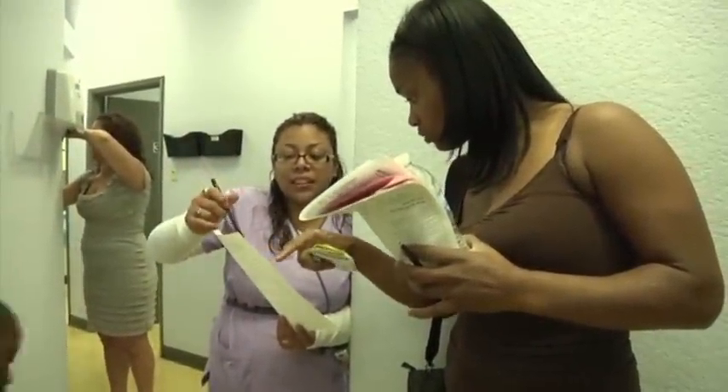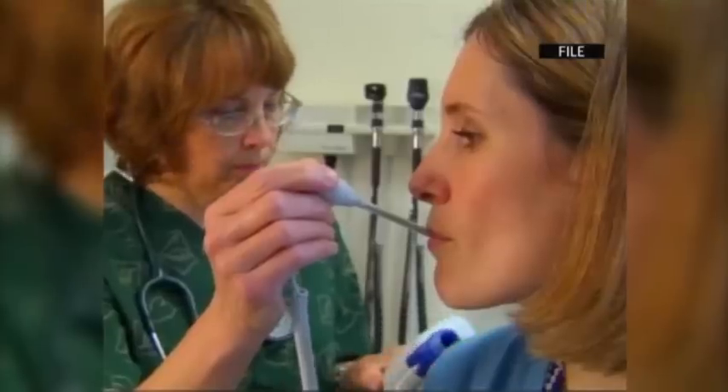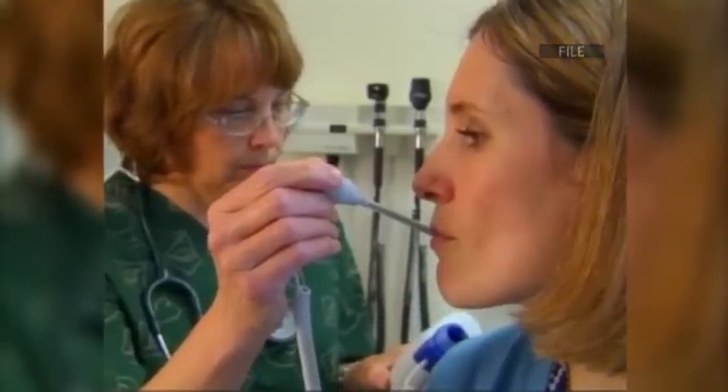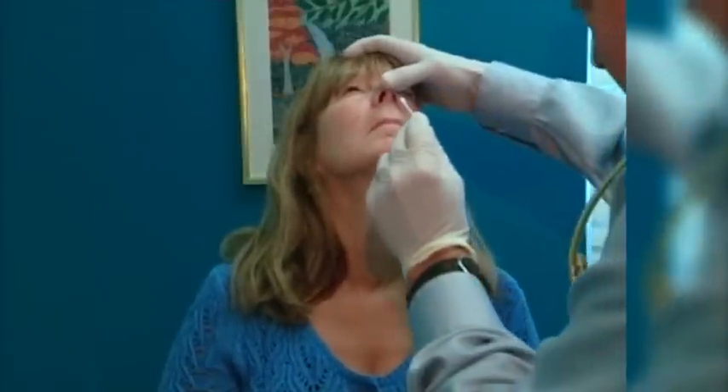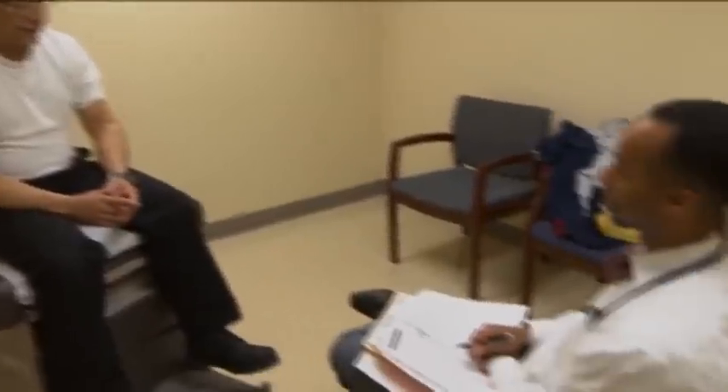"Do I really need that?" is a question leading doctor groups are encouraging patients to ask. The American Board of Internal Medicine Foundation released a list of 90 tests and treatments now considered overused, often unnecessary, and in some cases harmful.